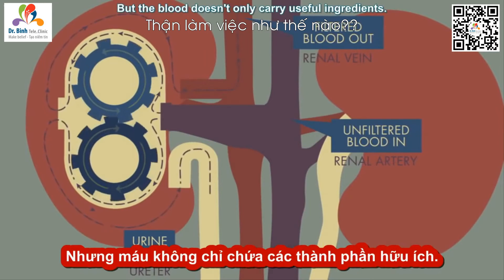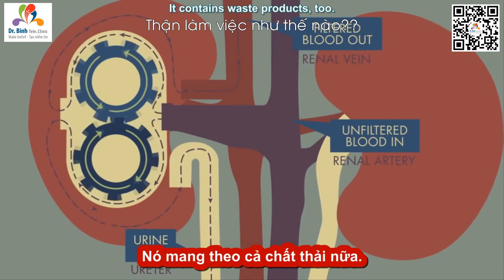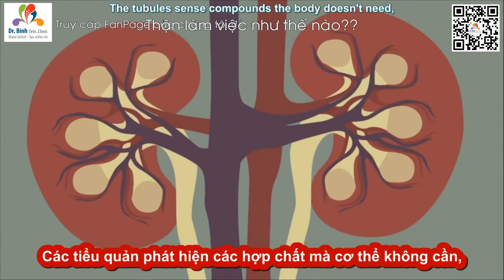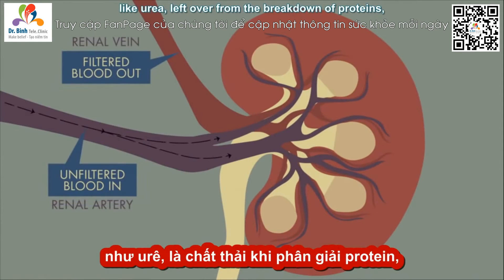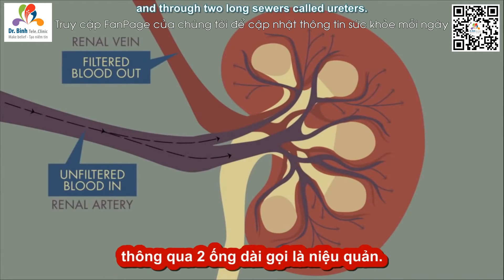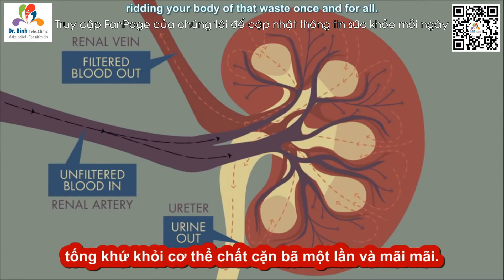But the blood doesn't only carry useful ingredients. It contains waste products, too, and the nephrons have to figure out what to do with them. The tubules sense compounds the body doesn't need, like urea, leftover from the breakdown of proteins, and redirects them as urine, out of the kidneys and through two long sewers called ureters. These tubes empty their contents into the bladder to be discharged, ridding your body of that waste once and for all.